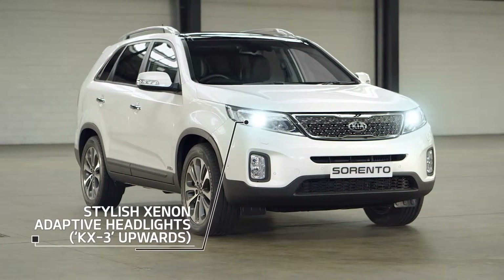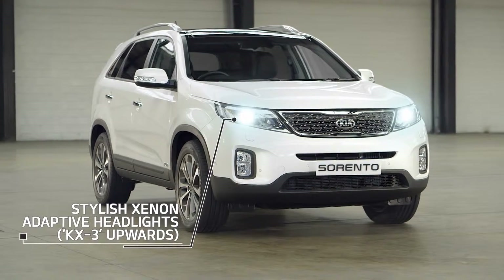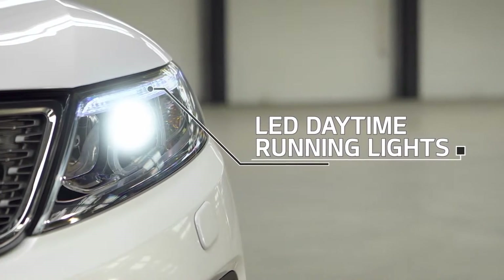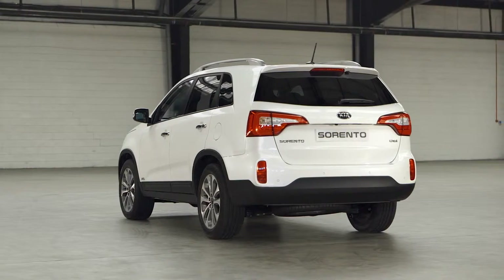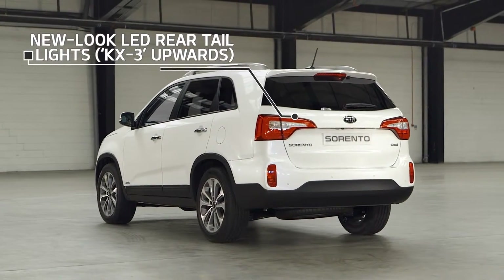Take a look at the KX4's striking silver-painted mesh tiger-nose grille with chrome surround, flanked by stylish LED daytime running lights, which significantly improve your visibility to oncoming traffic. KX3 upwards also feature stylish new-look LED rear tail lights.